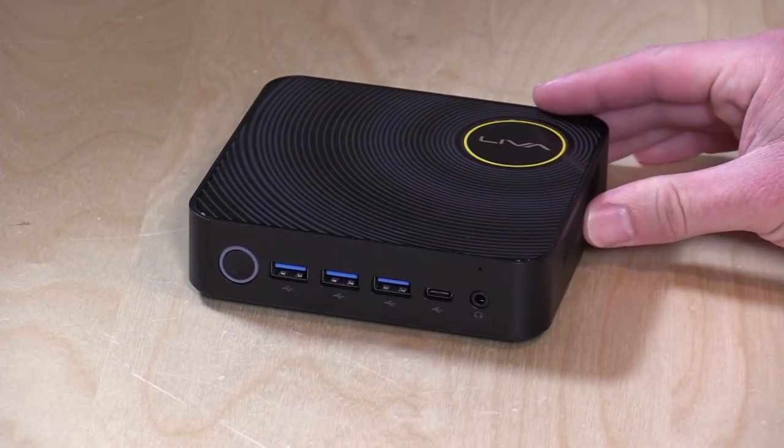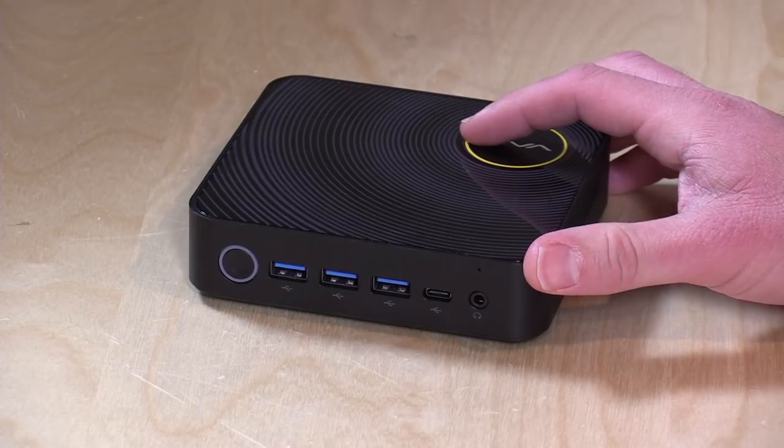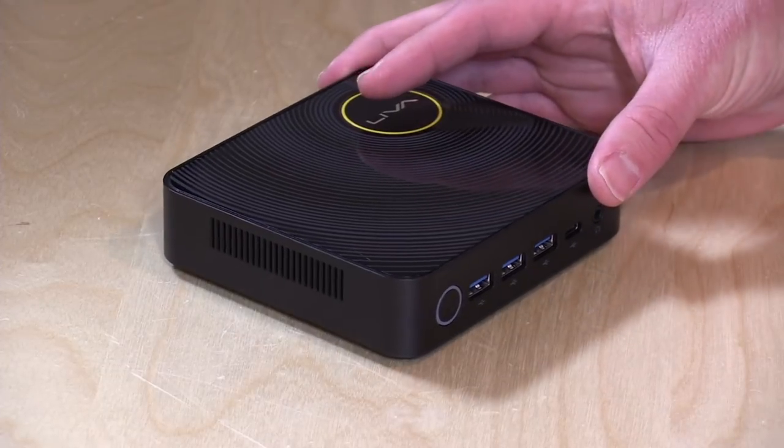Hey everybody, it's Lon Seidman and we're taking a look today at another mini PC. This one is called the Leva Z Plus. It's from a company called the ECS Group. I think we've looked at a couple of PCs from them in the past. They always make these really interesting designs that are a little different than many of the other mini PCs we have looked at.